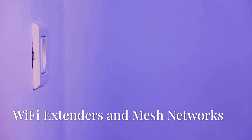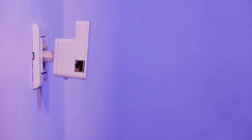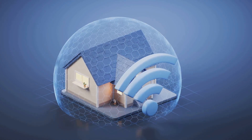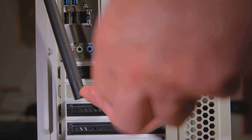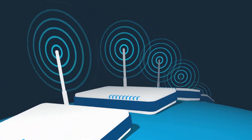Chapter 4: extending your reach with Wi-Fi extenders and mesh networks. Let's talk about those pesky dead zones in your home — those areas where your Wi-Fi signal goes to die. We've all got them, especially in larger homes or homes with multiple floors. Two popular solutions are Wi-Fi extenders and mesh networks. A Wi-Fi extender takes your existing Wi-Fi signal and rebroadcasts it, extending the range of your network — think of it like a relay race for your Wi-Fi signal.